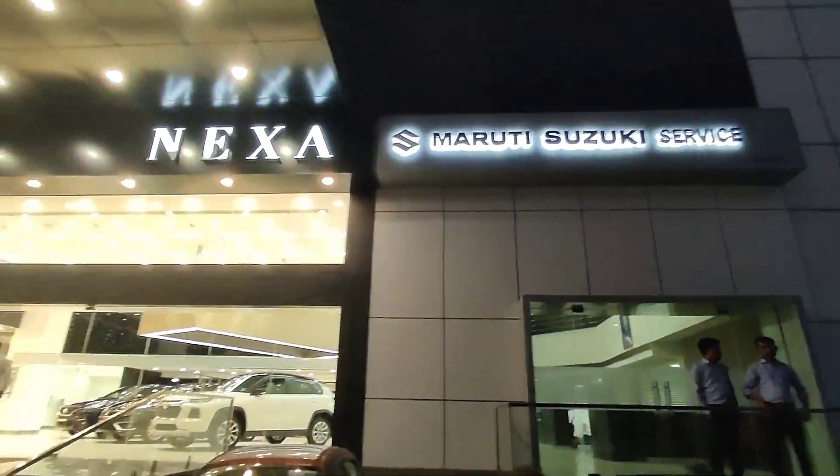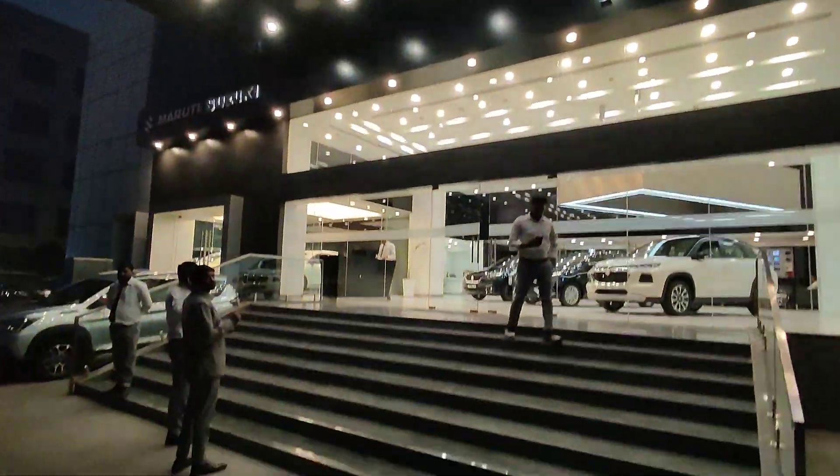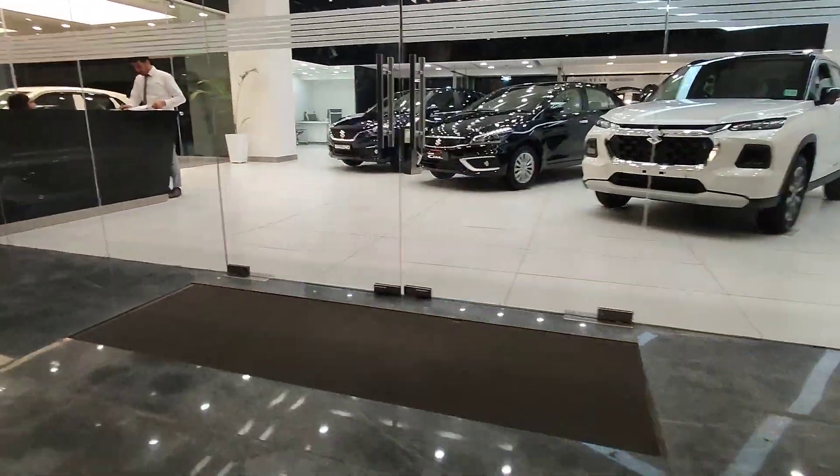Hello friends, welcome to my YouTube channel Puneesh Bhalla. Today I am going to Nexa showroom in Competent Motor in Sector 34. This is a showroom and service center.